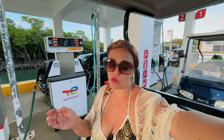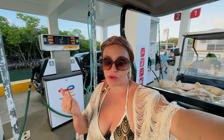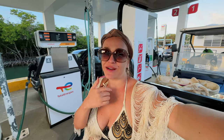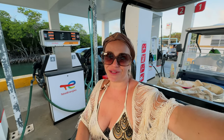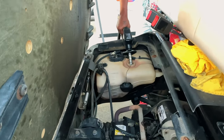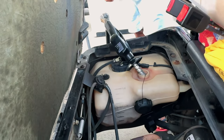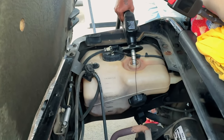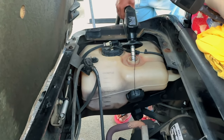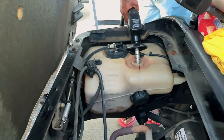If you return with less gas, the rental place charges $5 for every one-eighth of a tank. Golf carts don't have a standard fuel meter like regular cars — the system is a little different — so it's better to fill your own gas. When you pump gas here, you need to provide your ID first, then fill the tank and pay at the end. Pro tip: take a photo of the fuel level when you first pick up the cart so you know exactly how much to refill.